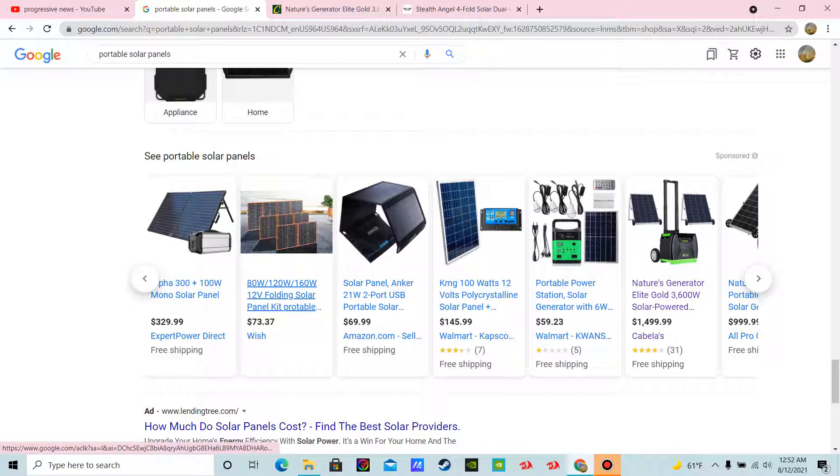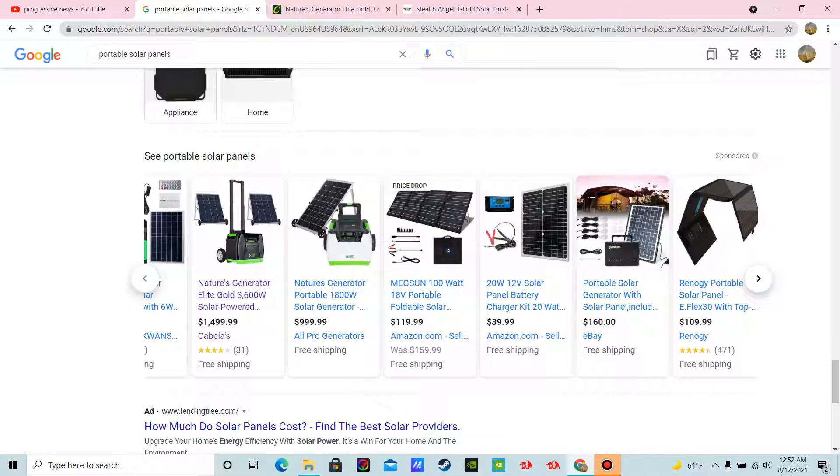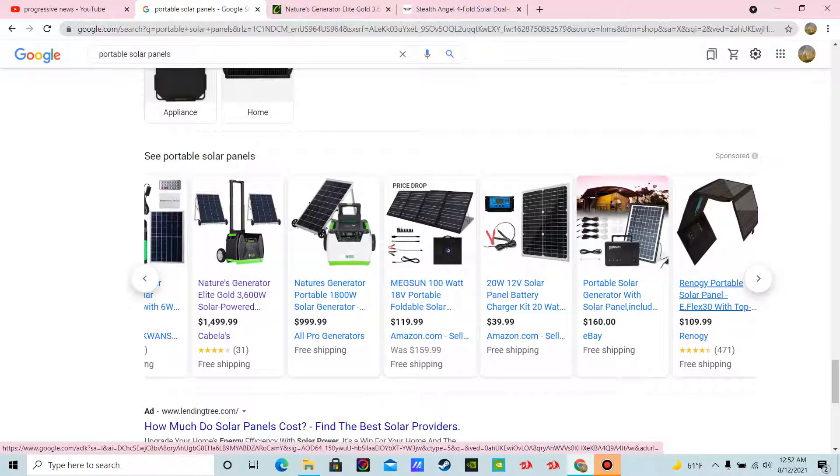There are a ton of them. You have just so many different styles that you can get here — fold-up ones, flat ones. They have mats. They have lighting with the battery bank and everything all set to go.